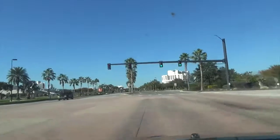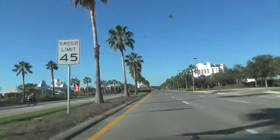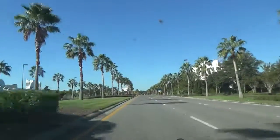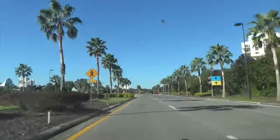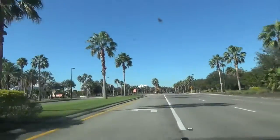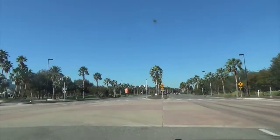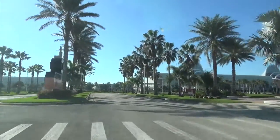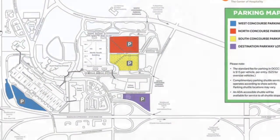Just so you know, the south concourse backs up to the north concourse, so if you're going to the north or south concourse, just follow the signs for the north concourse entrance. This is where you make the left turn into the north concourse. As you can see on the map, the north concourse is shown in orange and the south concourse is in yellow.